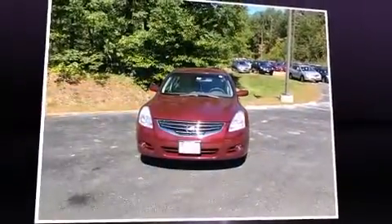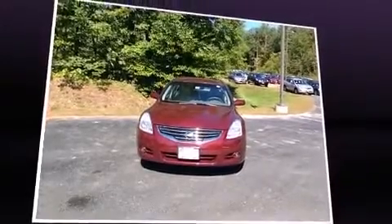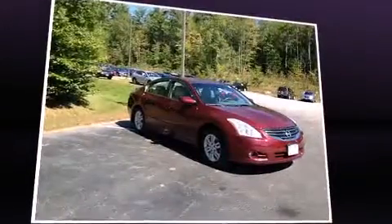Familiarize yourself with the 2012 Nissan Altima. This four-door, five-passenger sedan has not yet reached the 50,000 mile mark.